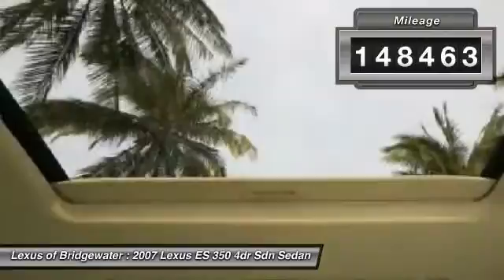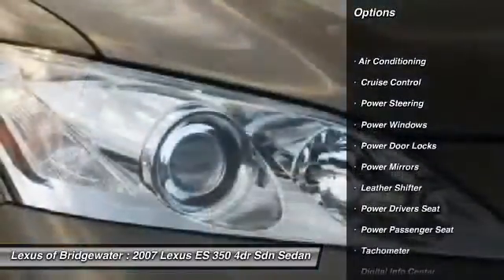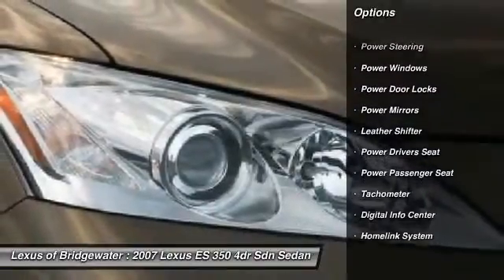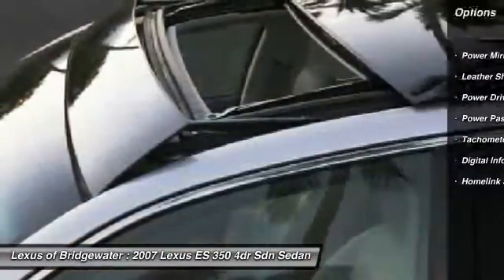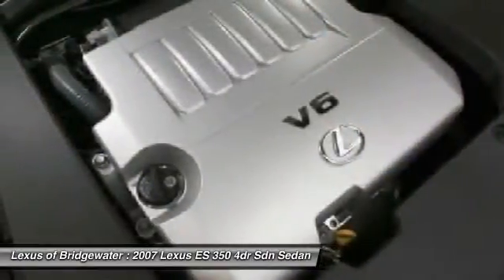Here are some of this vehicle's great options: power passenger seat, power driver seat, traction control, CD changer, alloy wheels, driver airbag, front air conditioning, power steering, Home Link garage door opener, keyless entry.